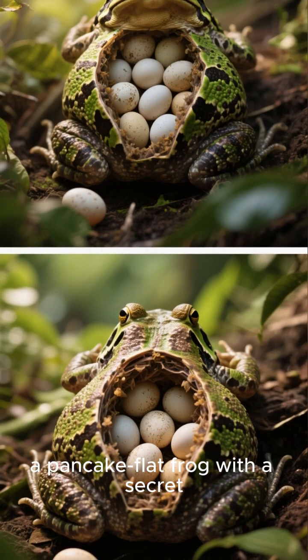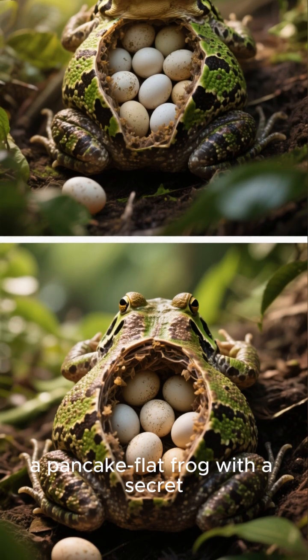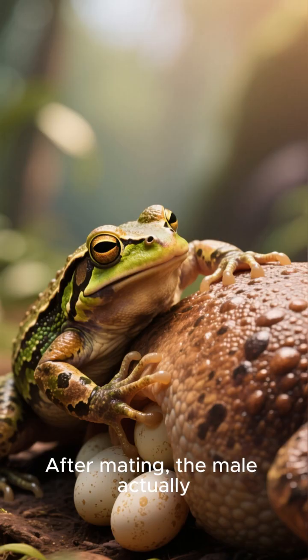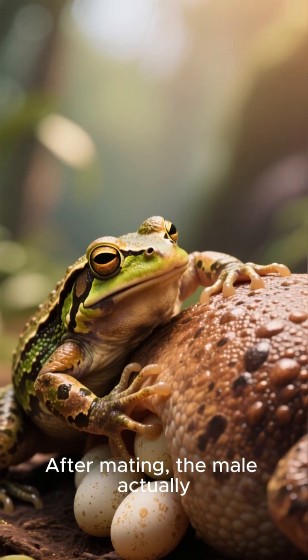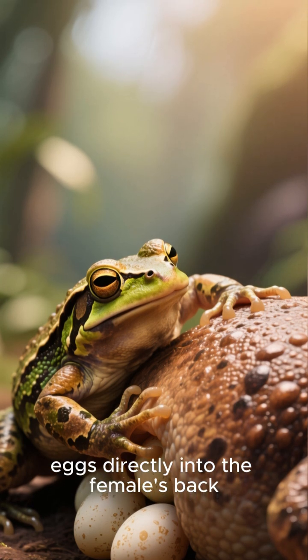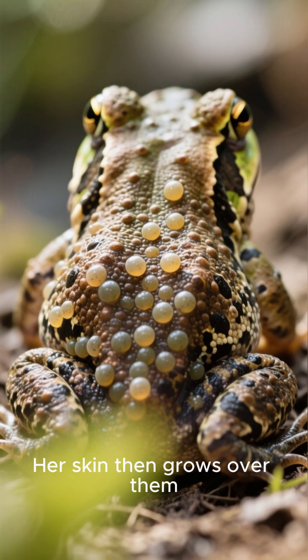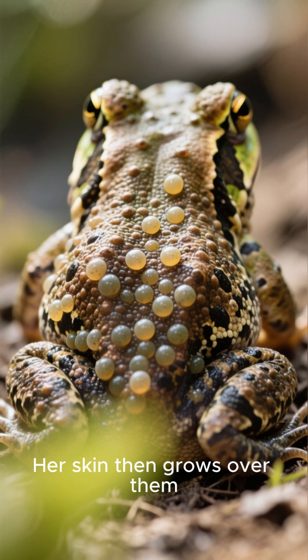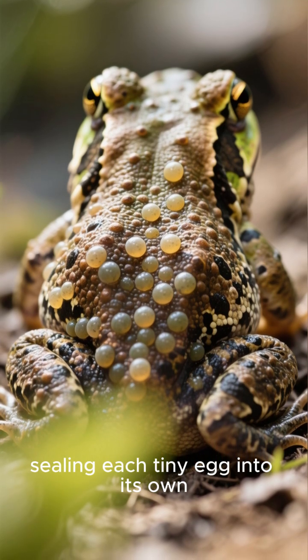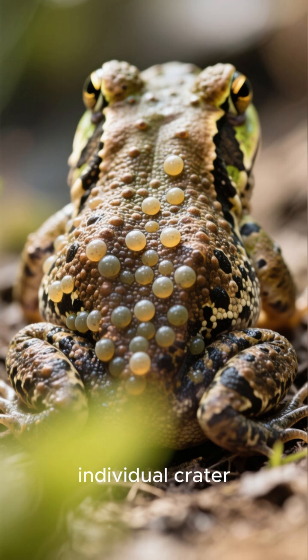Imagine a pancake-flat frog with a secret. Its entire back is a nursery. After mating, the male actually presses the fertilised eggs directly into the female's back. Her skin then grows over them, sealing each tiny egg into its own individual crater.